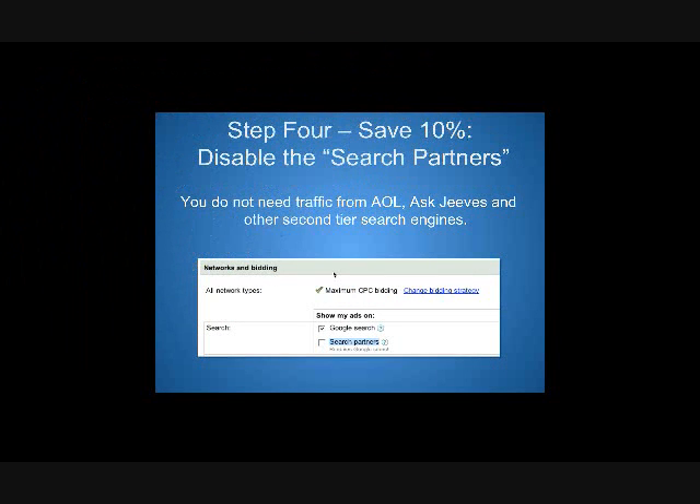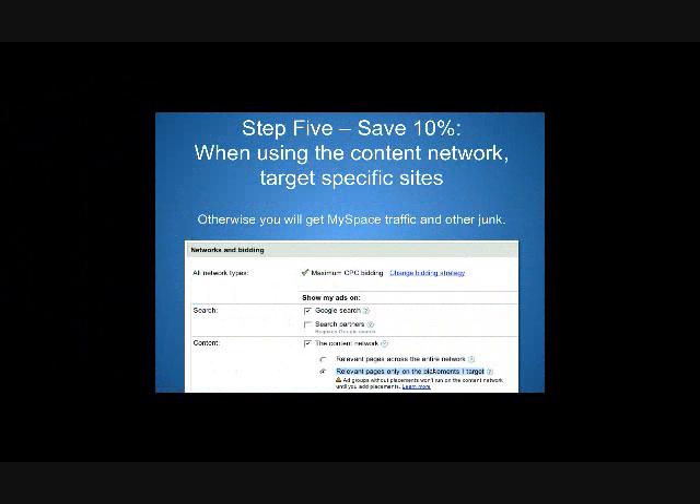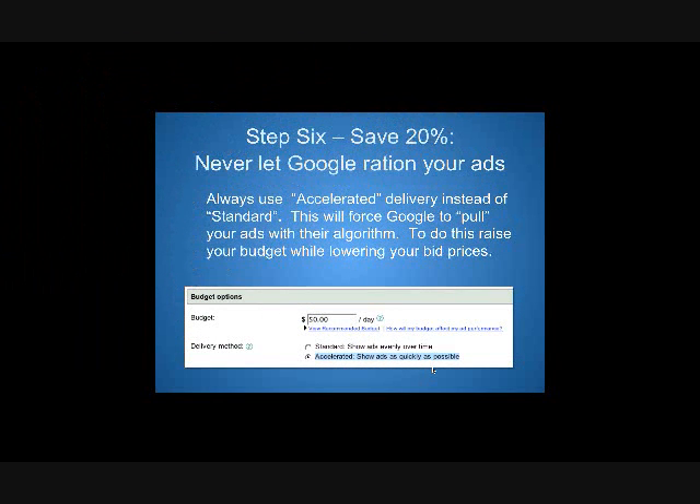Step four is a pretty important one I'm going to show you in a couple of examples: disable search partners. I recommend this right off the bat. There are a ton of MySpace impressions and clicks, or any number of other sites — software sites, iPhone app sites — anything Google thinks is relevant to a technology-related keyword. You turn down your click cost or your top bid to, say, eight or nine dollars. Now you're turning the tables on Google, saying 'I'm only going to pay nine bucks a click — figure out how to show me as much as possible to get to my budget cap, which in this case is $50 a day.'